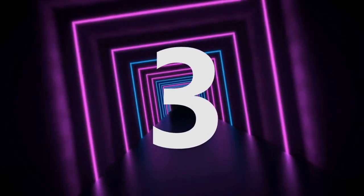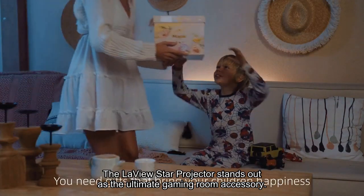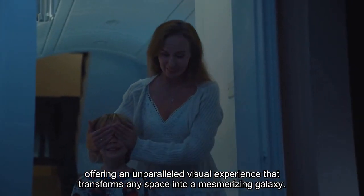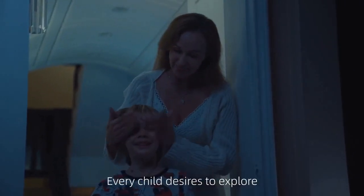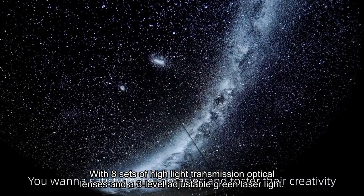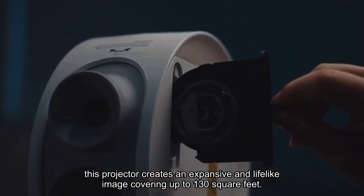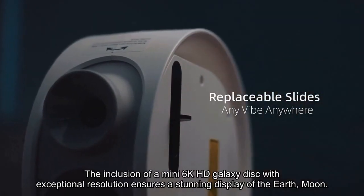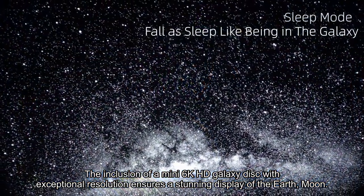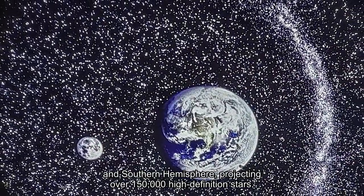Number 3. The LaVue Star Projector stands out as the ultimate gaming room accessory, offering an unparalleled visual experience that transforms any space into a mesmerizing galaxy. With eight sets of high-light transmission optical lenses and a three-level adjustable green laser light, this projector creates an expansive and lifelike image covering up to 130 square feet. The inclusion of a mini 6K HD Galaxy disc with exceptional resolution ensures a stunning display of the earth, moon, and southern hemisphere, projecting over 150,000 high definition stars.